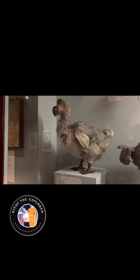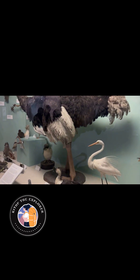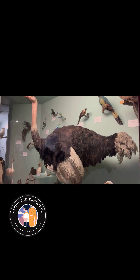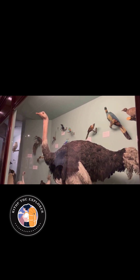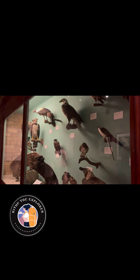It emphasizes the vast changes that have occurred over millions of years, showcasing the museum's commitment to educating the public about the dynamic history of life on our planet. Visitors leave with a greater appreciation for the complexity and resilience of life through the ages, making this exhibition a must-see in the green zone of the Natural History Museum.